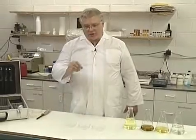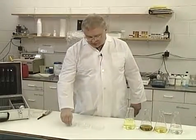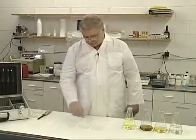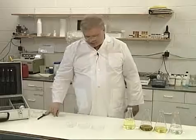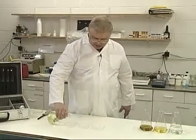For this demonstration we're going to take some cotton ball material that we've wadded up to make small wicks and place one at the center of each of these petri dishes. To that we're going to add a small amount of diesel fuel.